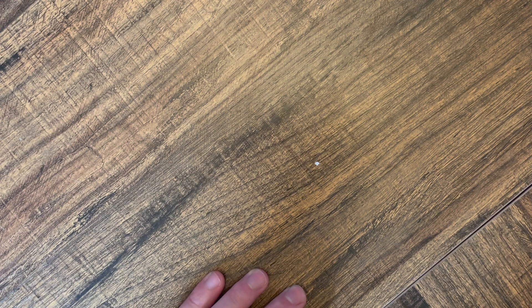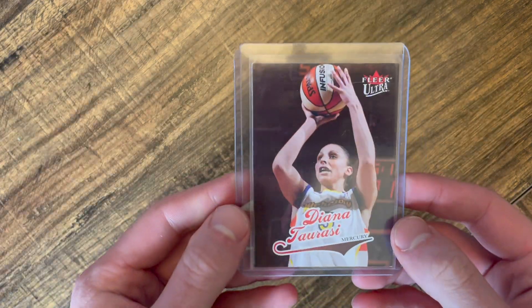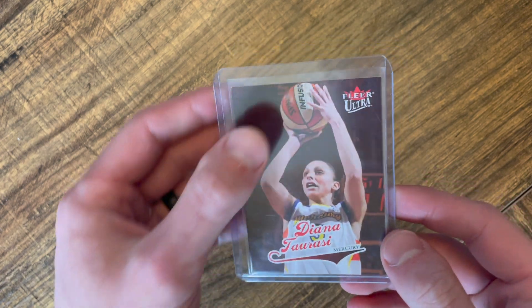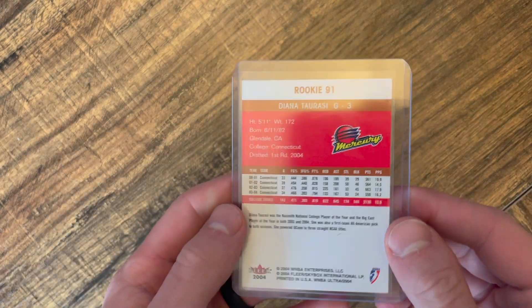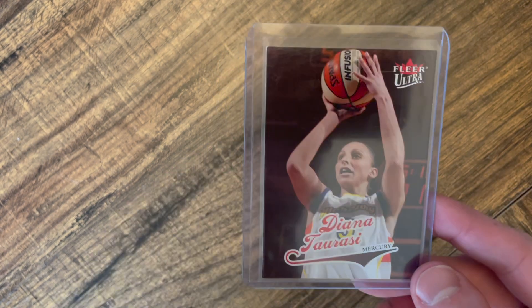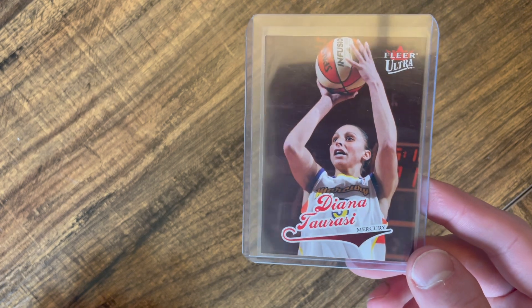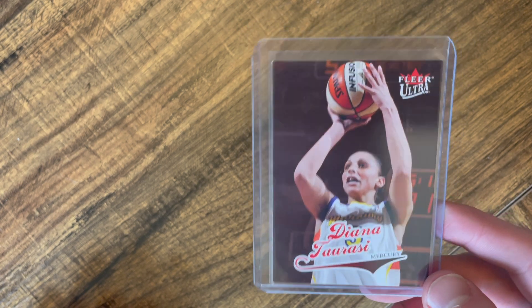Another card I just got from eBay came in with a beautiful Authenticity Guarantee. It is one of the holy grails of the WNBA — a Diana Taurasi rookie. I went through the authentication process and looking at the card, it is going to go off to grading because it's one of those cards worth grading no matter what.